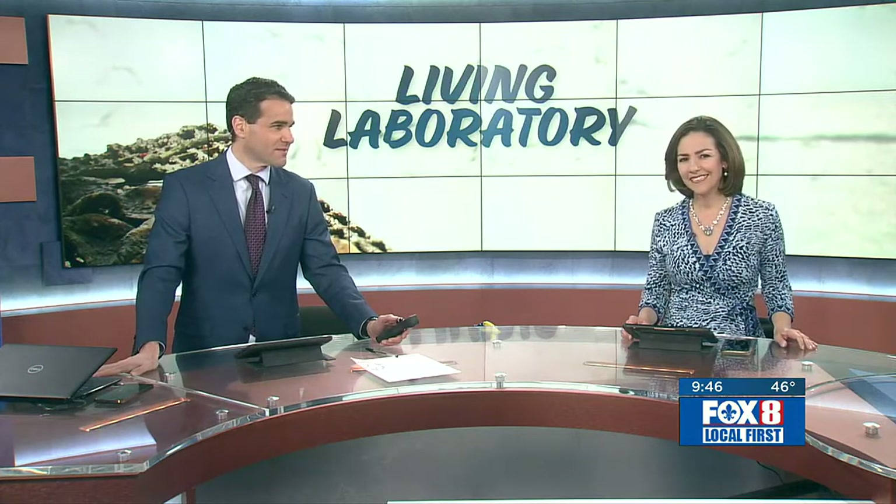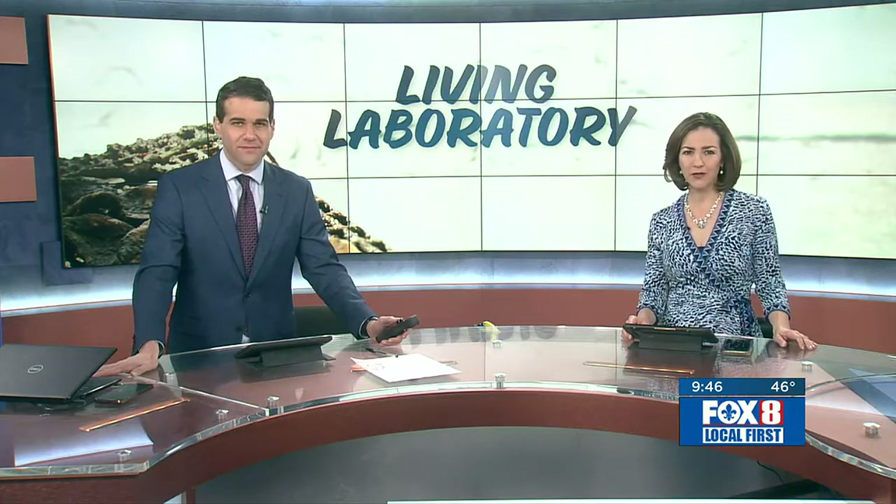You took science in school, but chances are you never had a class like one on the Mississippi Gulf Coast. Tonight, John Snell shows us a group of students raising oysters — but not to end up on anybody's dinner plates.